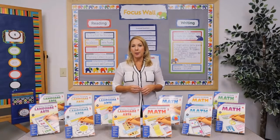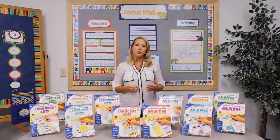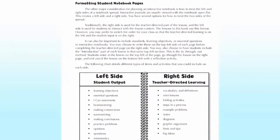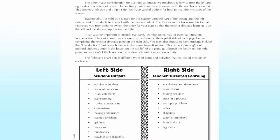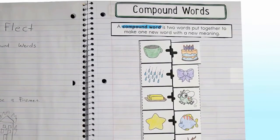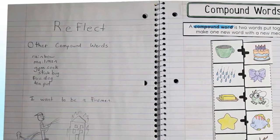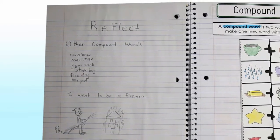Now that your notebooks are set up and organized, let's talk about how to format the content pages. Since interactive notebooks are usually viewed with notebooks open flat, you have several options for how to treat the left side and the right side pages. Traditionally, the right side is used for the teacher-directed part of the lesson, or the input, and the left side is used for the students to interact with the lesson content, or the output.